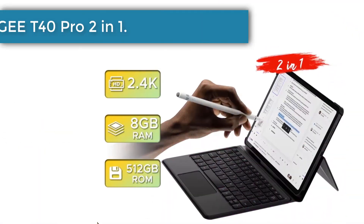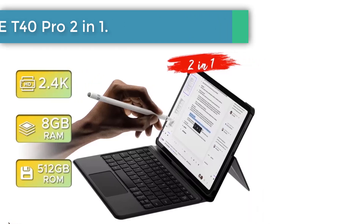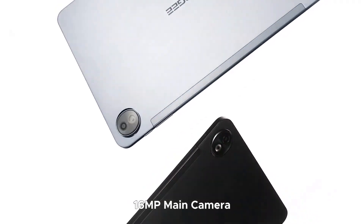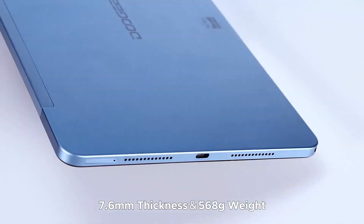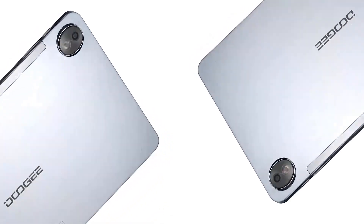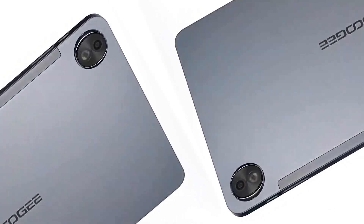Number 5: Global version Doogee T40 Pro 2-in-1 tablet. The Doogee T40 Pro is powered by the Helio G99 octa-core processor with a 2.2GHz speed, ensuring smooth performance whether you're multitasking, streaming, or gaming. This Android 14 tablet comes with 20GB RAM — 8GB plus up to 12GB extended RAM — and 512GB ROM for plenty of storage.